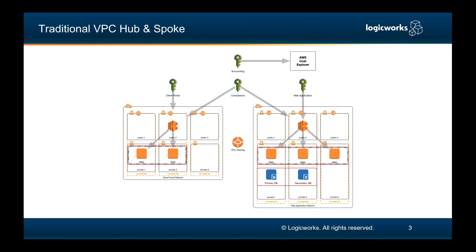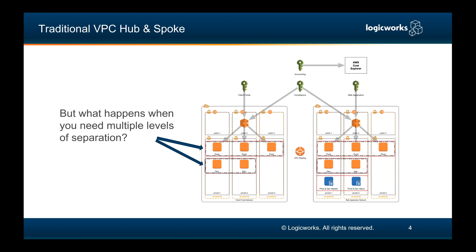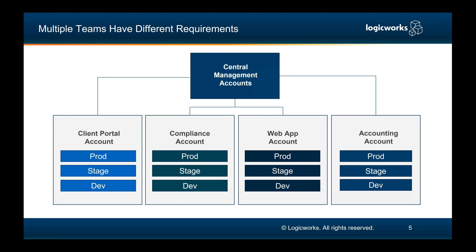Traditionally, you could handle this in a hub-and-spoke model with just VPCs, prior to using something like landing zones and now AWS Control Tower. You can do this where compliance has read-only access to both environments, the web app people are strictly in the web application network and their VPC, the client portal is only routed towards the client portal network, and accounting is directed towards AWS Cost Explorer. While this is manageable, when you start adding SDLC tiers and more VPCs for network isolation, you can run into service limits or you're just adding complexity.